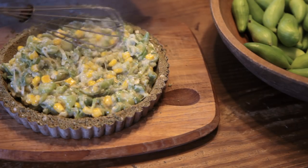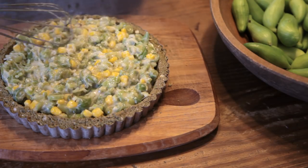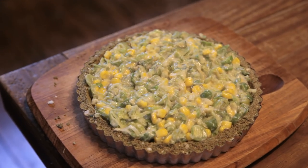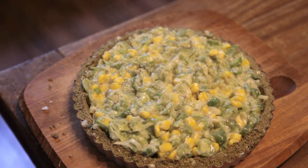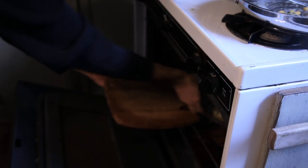I then got the frozen pastry shell out of the freezer and filled it with the sautéed achocha mix, spreading it around evenly. I could see that this recipe was working well. I put it into a preheated medium-high oven and let it bake until golden brown.